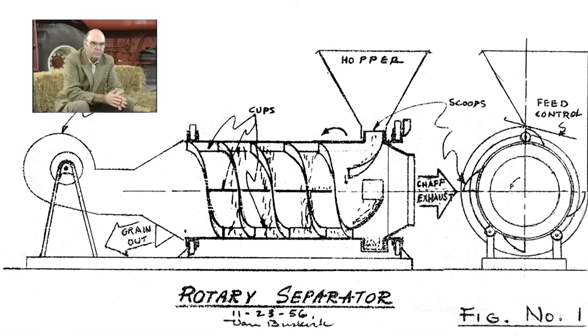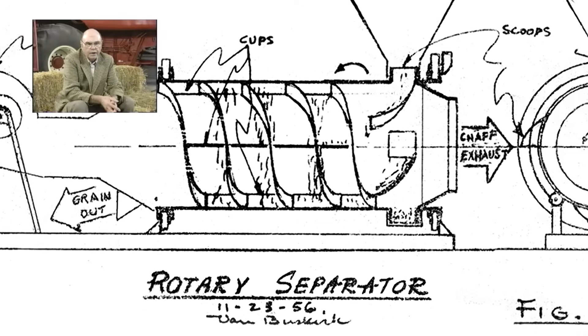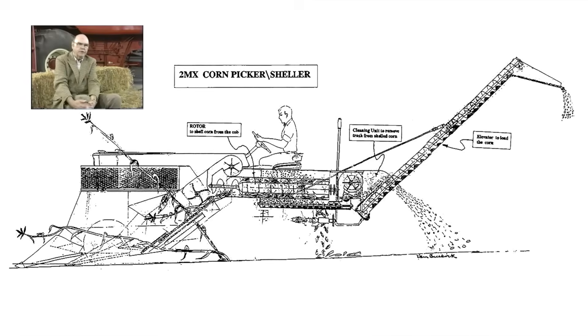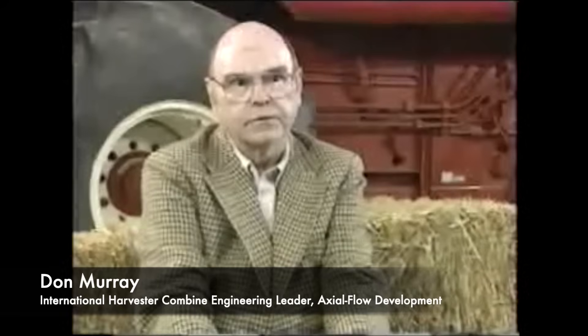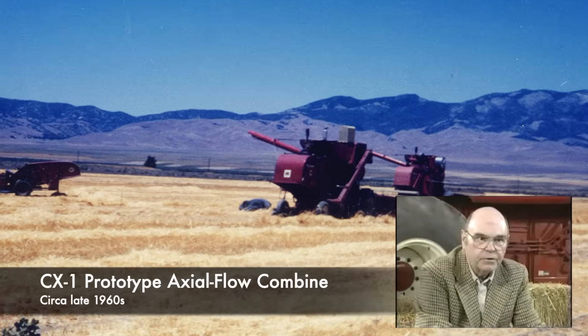It seemed logical that if you can get 90% out right there, you really don't need all those long straw walkers out back if you can get that other 10% some other way. In the late '50s they started working with multiple cylinders in the lab and built one machine with multiple cylinders, but for one reason or another they didn't pursue that further. The principle of the axial flow — Elof and Mel put it into a corn sheller. That's where it originated, and they played with that corn sheller for a couple of years.